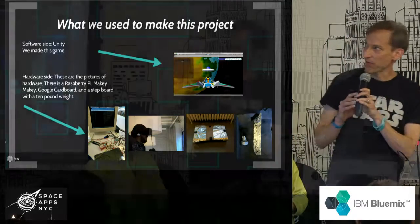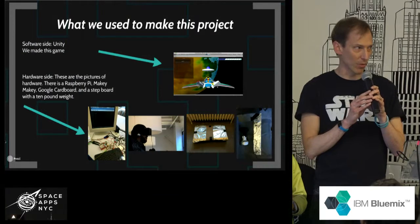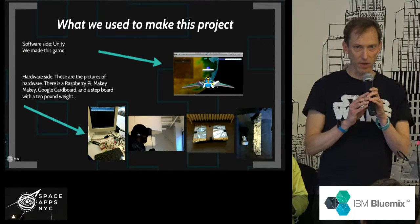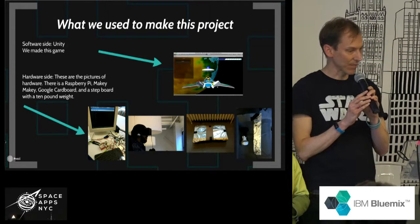The platform we came up with is based in Unity. We are deploying to Google Cardboard right now. Our eventual target is a Microsoft HoloLens, because that's what's on the International Space Station, and astronauts can actually play with that.